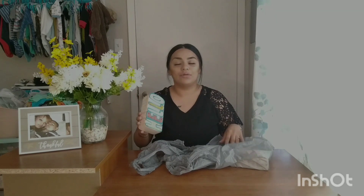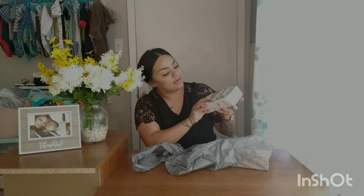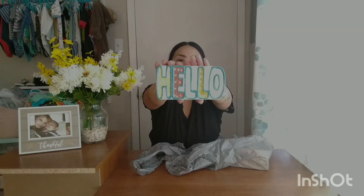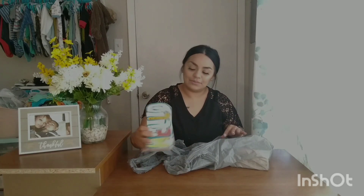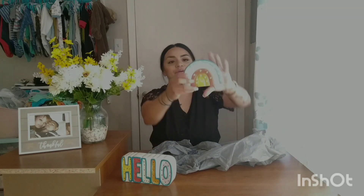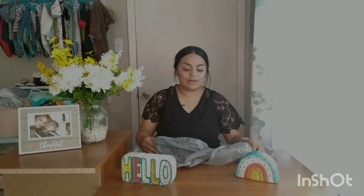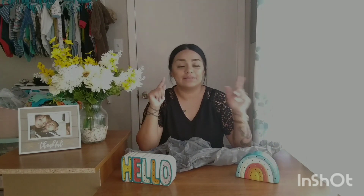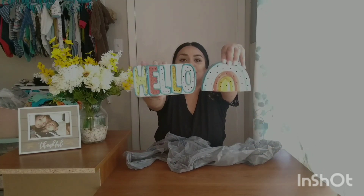Oh my gosh, I could not believe I found these — there was like a whole section of Pioneer Woman items! This little light-up sign says 'Hello' and it actually lights up — how awesome is that! I'm thinking of putting it in my kitchen. There was also a little rainbow one, super cute. The clearance sticker said $2.50 but when we scanned it again it came up for only $1!